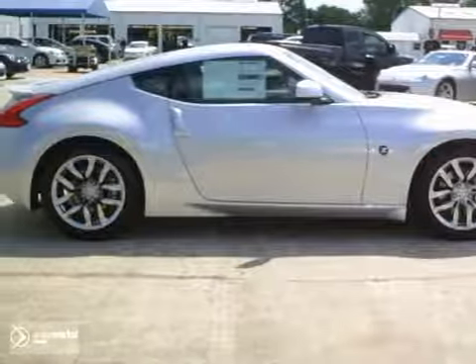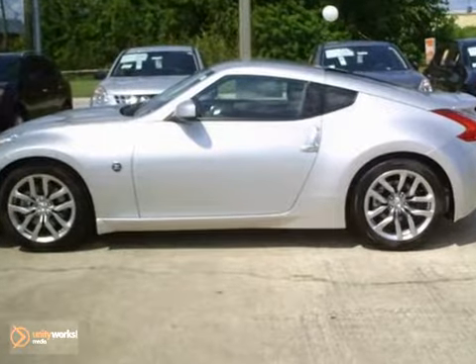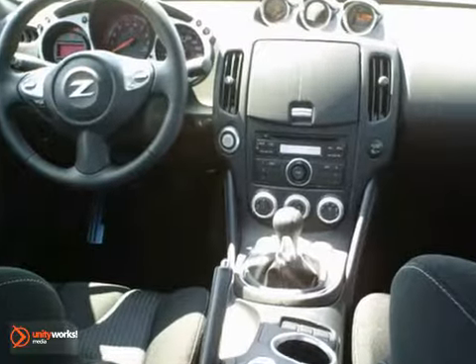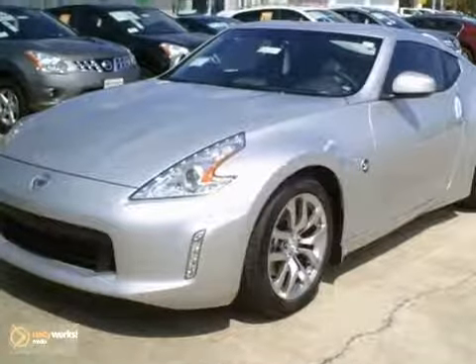Here's a fun 2013 Nissan 370Z. If you want to zip around in sporty comfort, this is just the car for you. Features include a V6 engine, keyless entry and climate control. It also comes with stability control and alloy wheels.